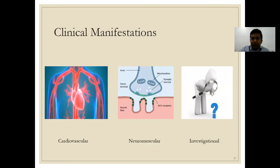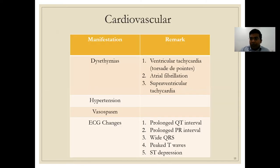The clinical manifestations of hypomagnesemia fall into three categories: cardiovascular, neuromuscular, and investigational. Cardiovascular manifestations are notoriously dysrhythmias — as demonstrated in the opening ECG case with multiple VPCs. Dysrhythmias are the most common manifestation and can range from ventricular tachycardia and torsades de pointes to atrial fibrillation and SVTs.